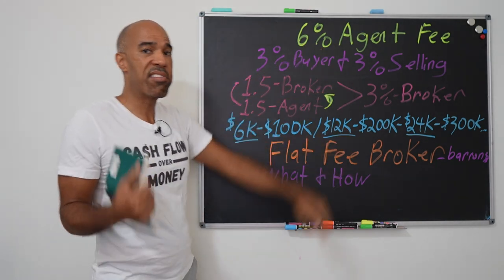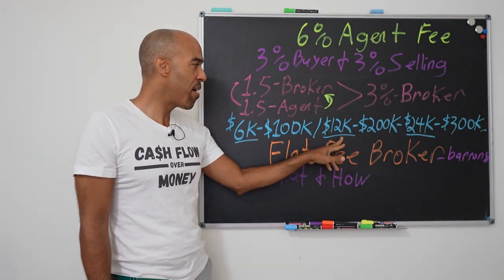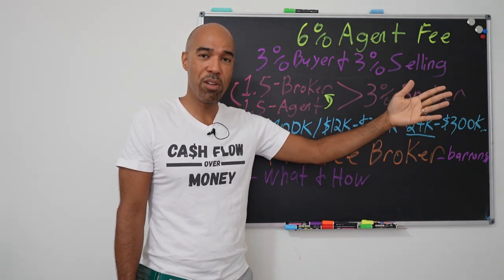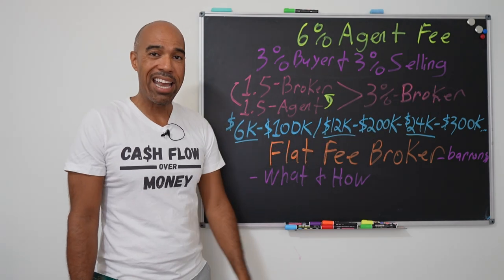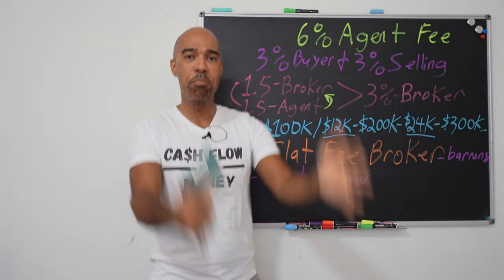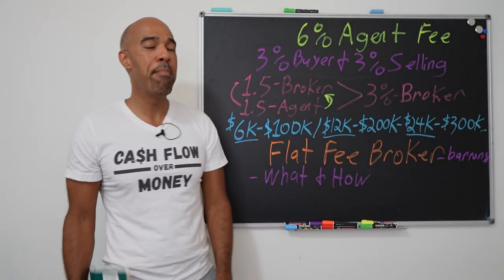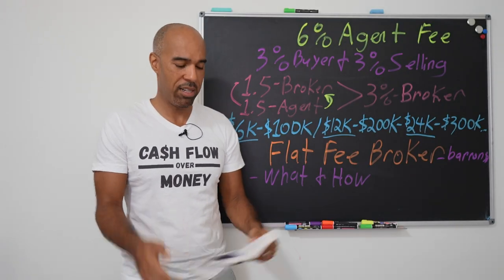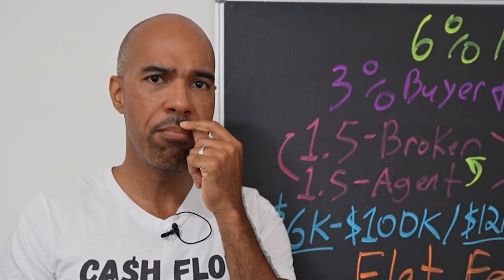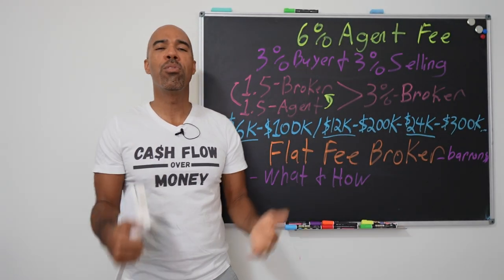Usually you get 6% and the seller pays the whole 6% — that's $6,000 on every $100,000, $12,000 on $200,000, and $24,000 on $300,000. It can really add up. I've seen — and I've done — deals where the real estate agent makes more money than me. I'll never forget one time I had to walk in and bring $1,500 and the real estate agent was making $12,000. So we have to learn how to control these costs.